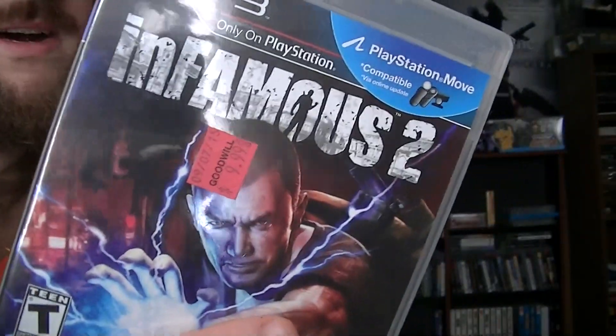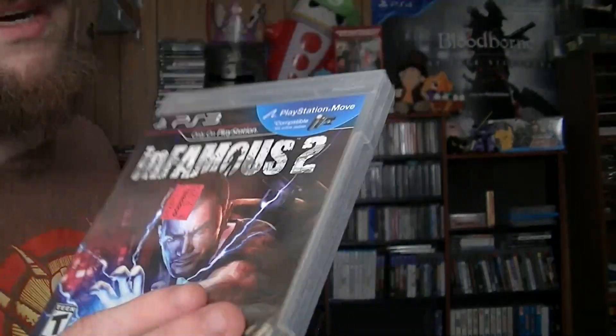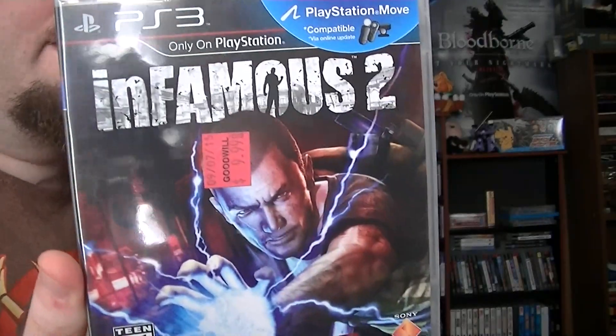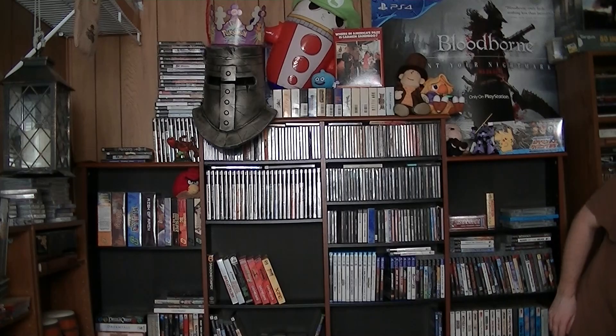inFamous 2 for $10 sealed — well, it was $9.99. You probably could get it cheaper elsewhere but you'd likely have to pay shipping too, so it's not a bad price. I also got, in this box here, something that's for my nephew.